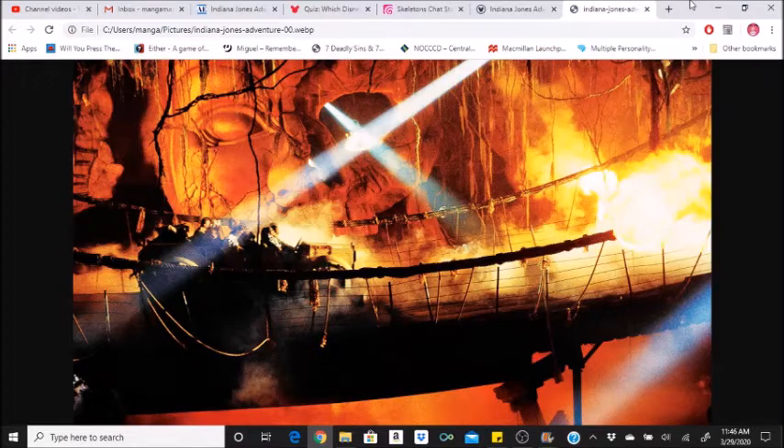The Indiana Jones Adventure opened in March 1995. The Walt Disney Imagineering Preview was on January 31st, 1995. The ride building is actually outside of the original Disneyland boundaries — it was built in what used to be an employee parking lot. This is why the queue seems so long. It really is. It passes under the Disneyland Railroad's tracks right about the bike room.